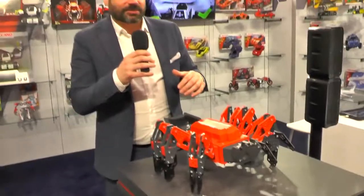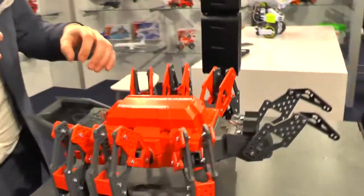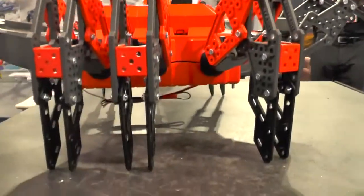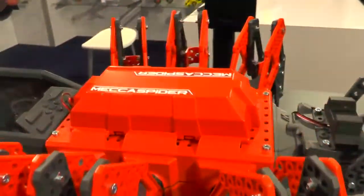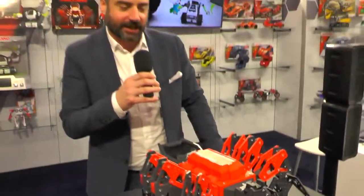On top of that, using a program similar to Blockly or Scratch, kids can really dig in deep and treat it as a true robotics platform. You do not need a smart device — you can control it by the buttons. It comes out August 1st and is $99.99.